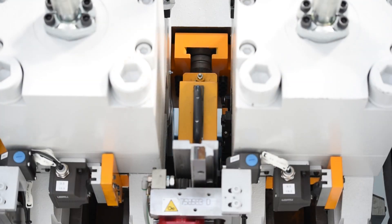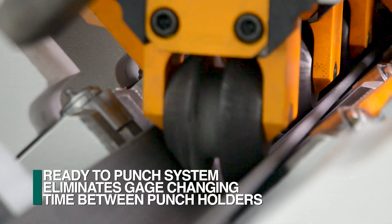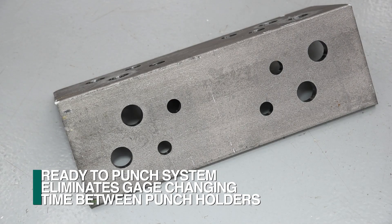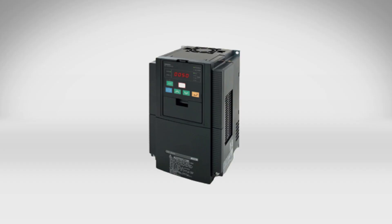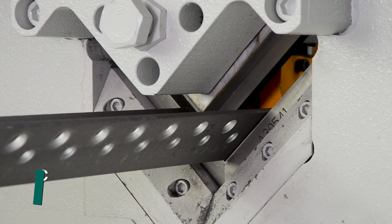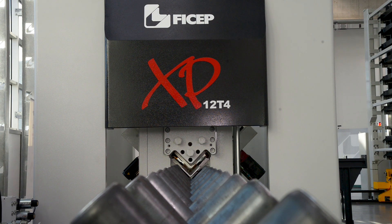Each C-frame tooling assembly is completely independent in the ready-to-punch system. When one assembly is punching, the others are positioned to their required gauge lines, eliminating lost time when multiple hole sizes and gauge lines are required. The hydraulic power unit utilizes an inverter to achieve programmable high performance that delivers the optimum volume and pressure of hydraulic oil for the actual press tonnage required. This innovation reduces the press cycle times to the absolute minimum for each material size to achieve maximum efficiency.